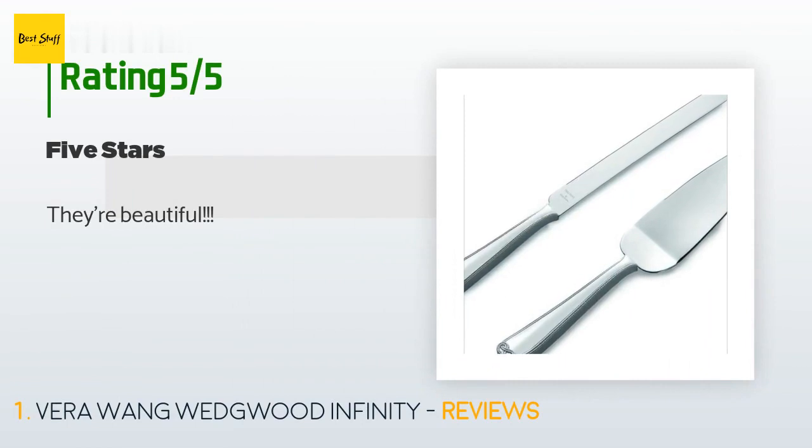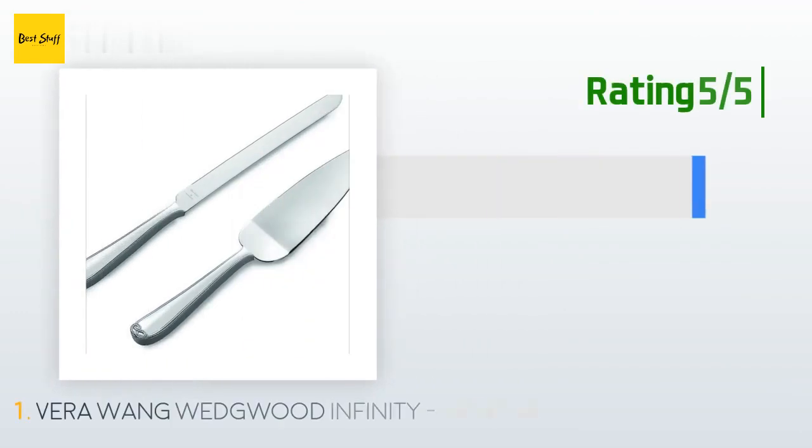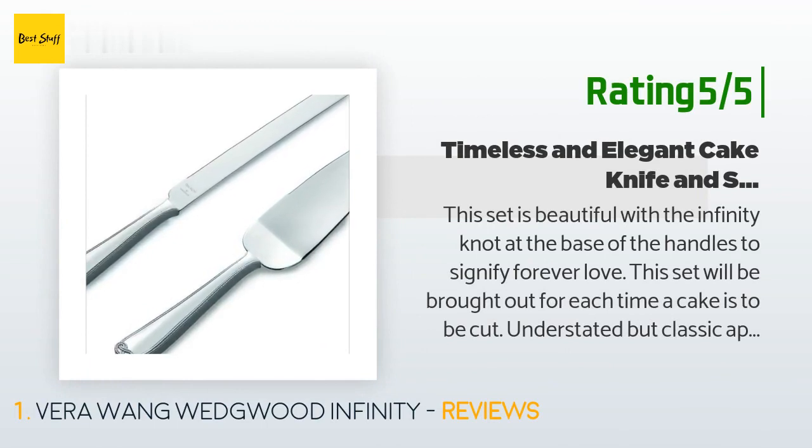A customer said they're beautiful. Another happy customer said this set is beautiful with the infinity knot at the base of the handles to signify forever love. This set will be brought out each time a cake is to be cut — understated but classic appearance. The bridal couple was very pleased.